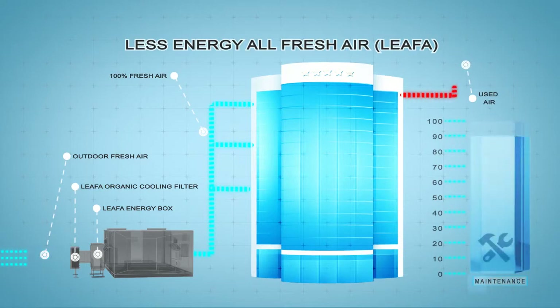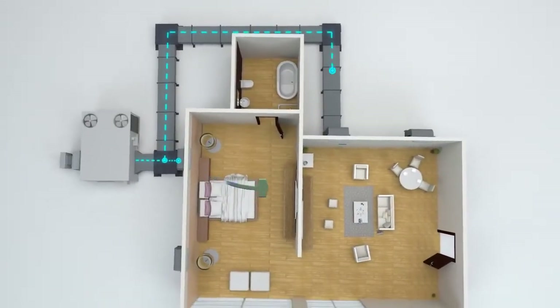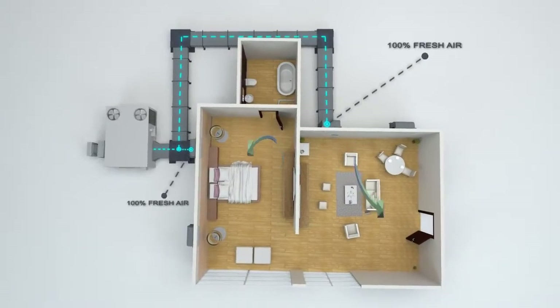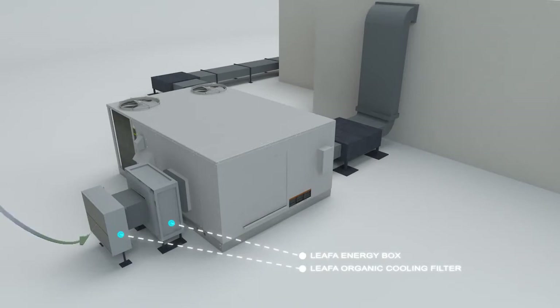Also, up to 90% of maintenance costs will be saved. Leafa technology prides itself on its unique feature of 100% fresh air supply to each room. The outdoor fresh air will be filtered by a HEPA filter before entering the hotel's rooms to provide the most hygienic environment.